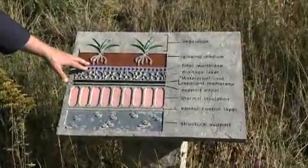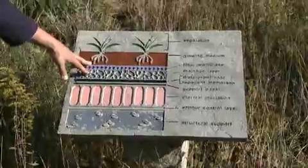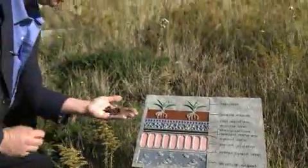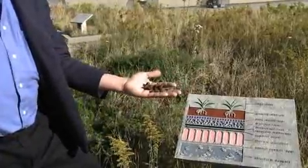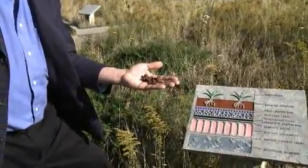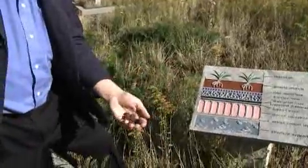Above the filter cloth we have the growing medium. We don't put soil or dirt on green roofs — we put lightweight growing medium, which is a blend of various materials. This is a volcanic rock: a lightweight and porous aggregate material that's used in many mixes.